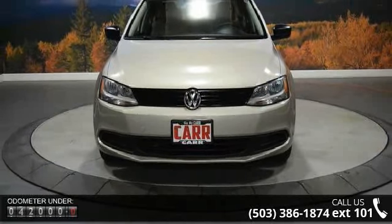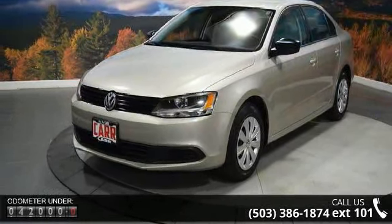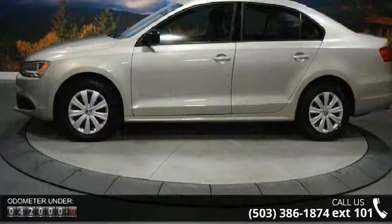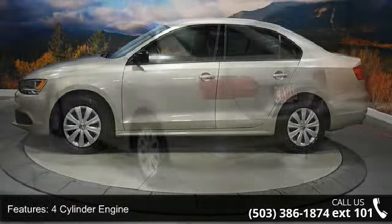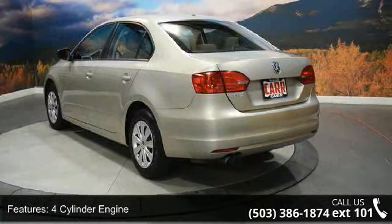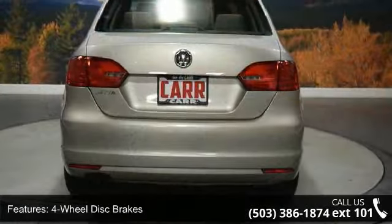Some of the top features included with this vehicle are: four cylinder engine, four wheel ABS, four wheel disc brakes, adjustable steering wheel, auxiliary PWR outlet, brake assist, bucket seats, daytime running lights, driver vanity mirror, and electronic stability control.